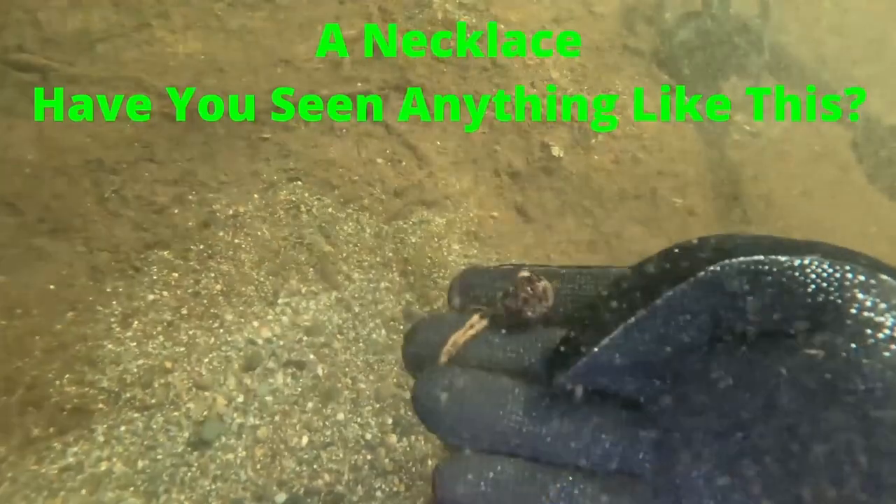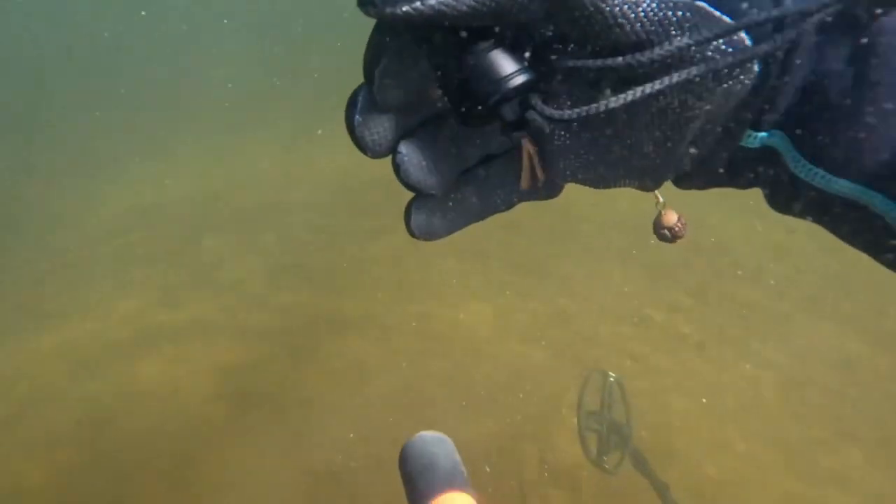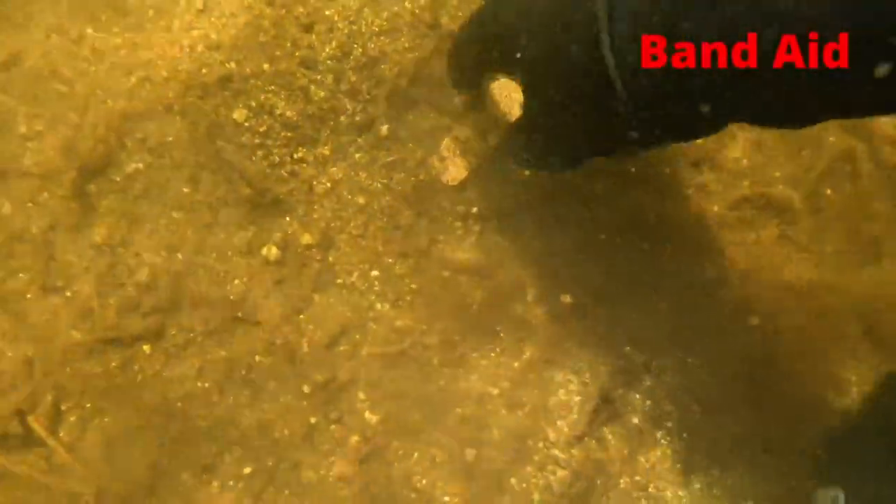Our first target was this necklace. This was a weird looking one — I'll show you what I mean when we go over everything. Our grossest find of the day: a band-aid.